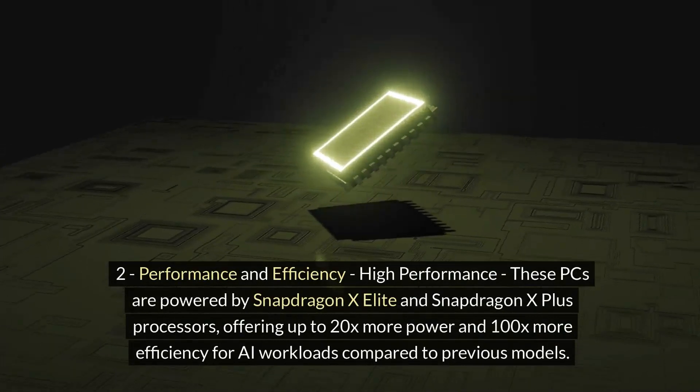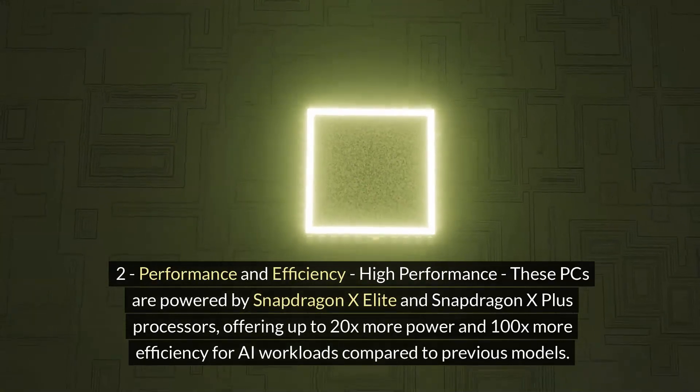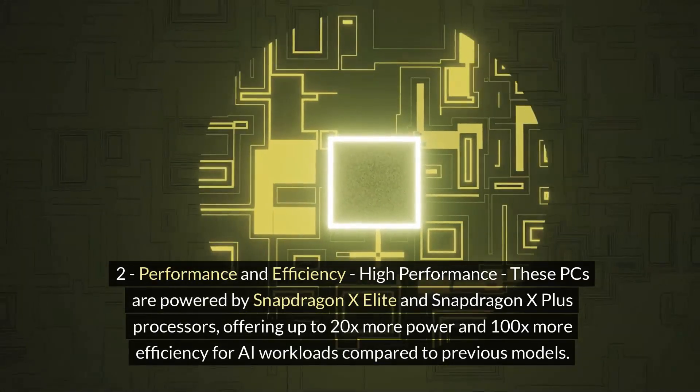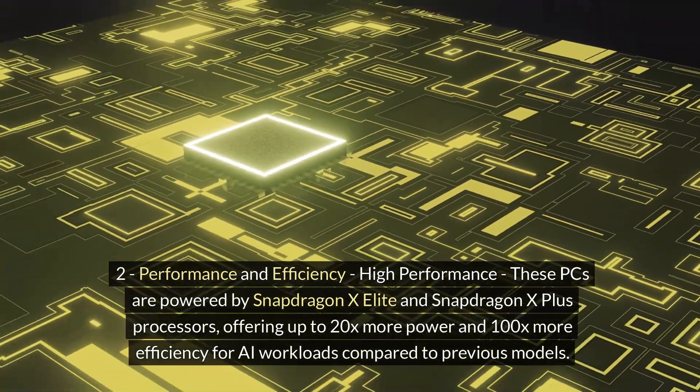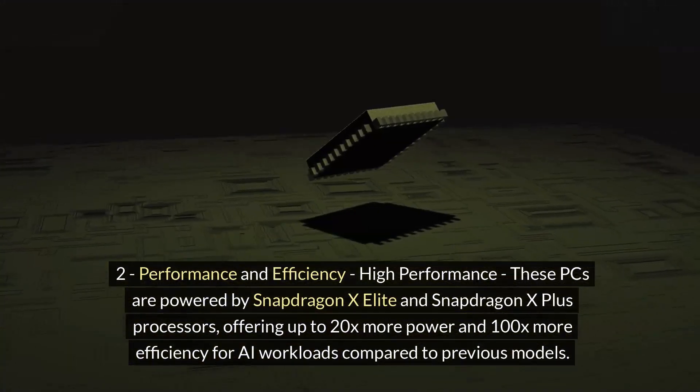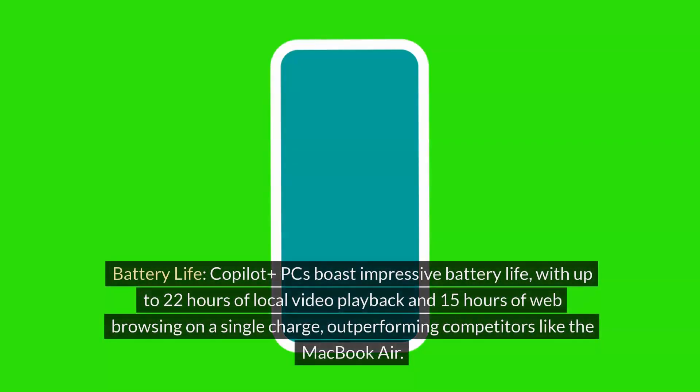Number 2: Performance and Efficiency. These PCs are powered by Snapdragon X Elite and Snapdragon X Plus processors, offering up to 20 times more power and 100 times more efficiency for AI workloads compared to previous models. They boast impressive battery life, with up to 22 hours of local video playback and 15 hours of web browsing on a single charge, outperforming competitors like the MacBook Air.